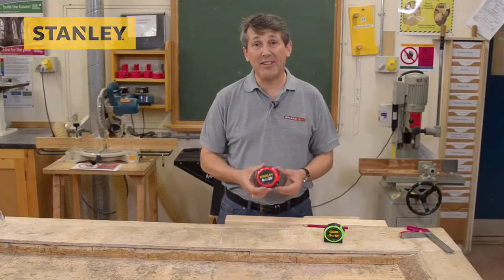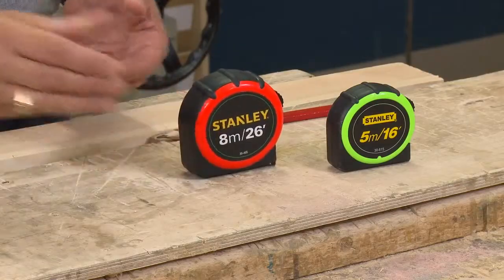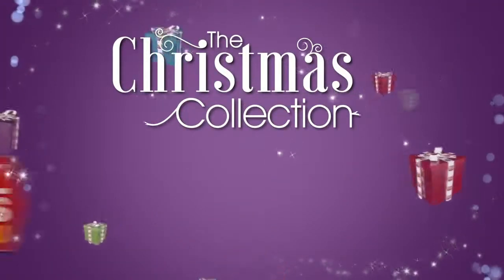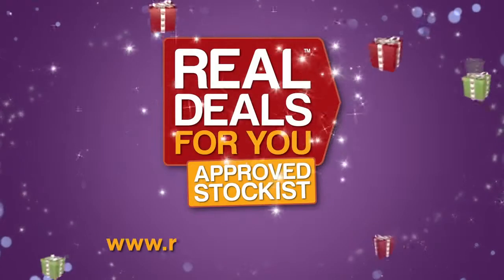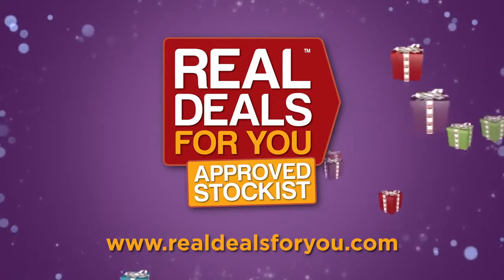Stanley tapes, best in class. Ideal for the trade or at home. Another fantastic product in the Christmas collection from Real Deals For You. Visit realdealsforyou.com to find your nearest stockist.